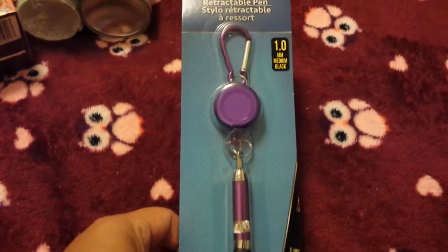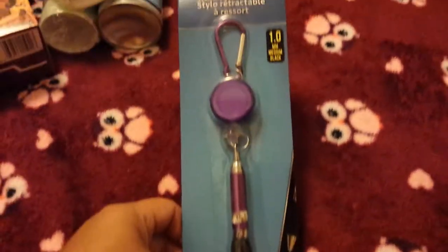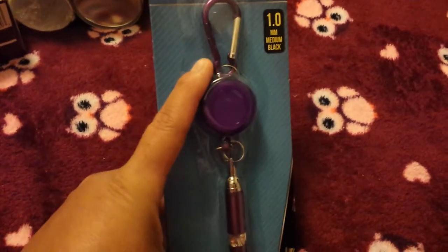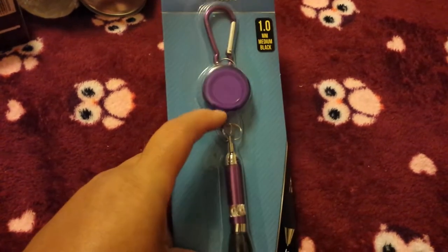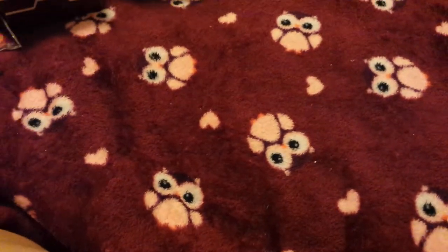I purchased this for my daughter — I already bought one for my other daughter but I thought my little one would like this for her backpack. She's going into fifth grade. This is a retractable pin — you clip this part onto your backpack and this part retracts. It's a little pin and I just thought it was cute. I'm hoping she'll like it, and if she doesn't she can give it to me.